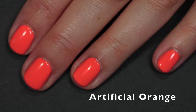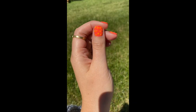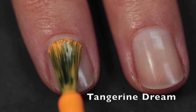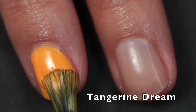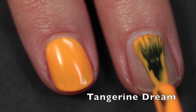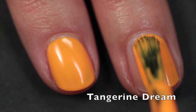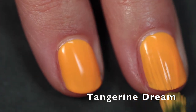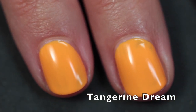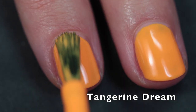I did some nail art with Artificial Orange as my base, dotting Tangerine Dream over top. I should also note that I swatched all of these with the Glisten and Glow ridge-filling base coat, which I think is great. I've decided I'm always going to use it under creams because it makes application even easier, though you could use any ridge-filling base coat.